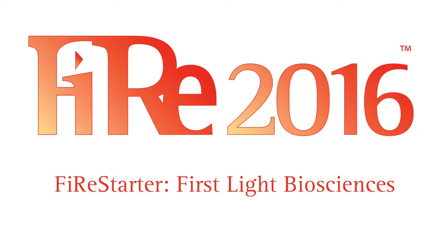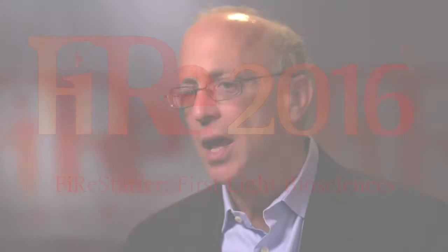First Light is solving two huge problems in healthcare: the epidemic of deadly hospital infections and the rise in superbugs that are resistant to most antibiotics.